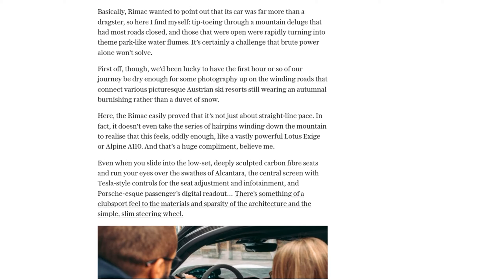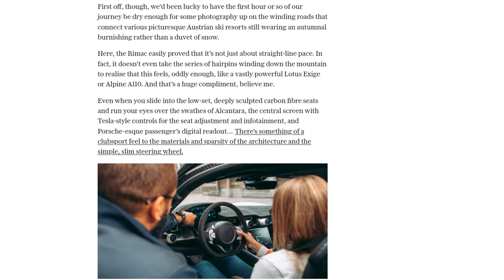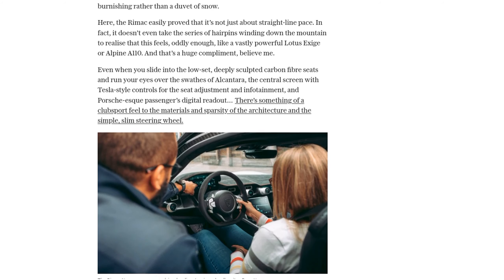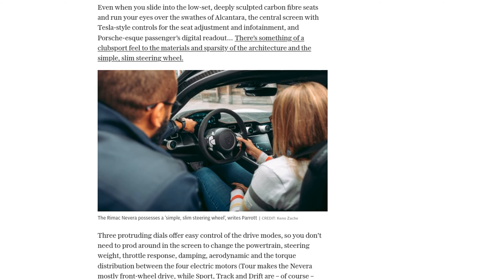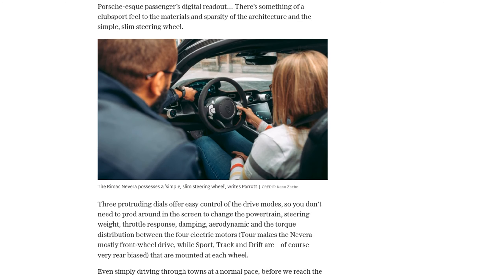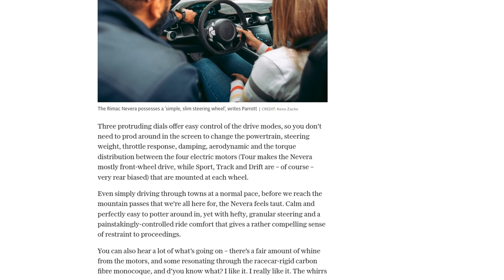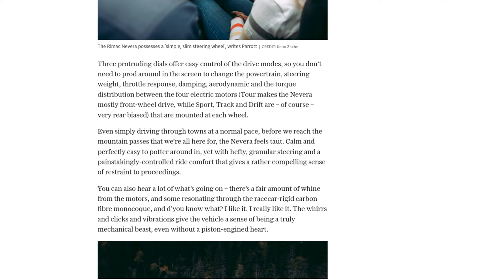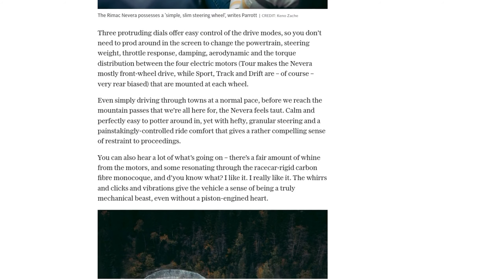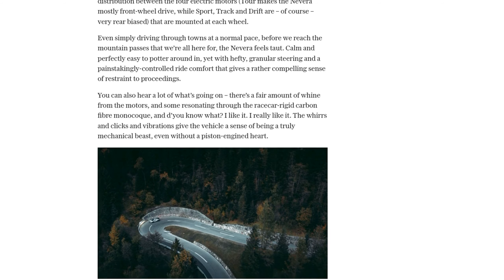Even in challenging conditions, like heavy rain and flooded roads, the Nevera remained calm and composed, effortlessly navigating through the obstacles. With a real-world range of 200 miles and access to free charging at Ionity stations, the Nevera proved that electric cars can be practical and convenient for long journeys. The future of electric powertrains is here, and the Rimac Nevera is leading the way.